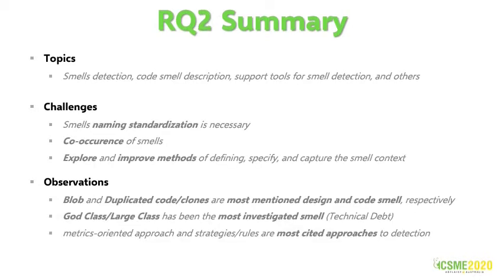In the same way, we also categorized the smell topics from 26 studies. The main topics were smell detection, code smell description, tools for smell detection, and others. The smell naming standardization process is necessary to allow the unification of terminology. Co-occurrences can be more explored, such as the appearance of a smell in consequence of another smell, smells that are always close, presence of one implying the presence of another, among others. Blob and duplicated code clones are the most mentioned in design and code smell respectively. Related to technical debt, large class has been the most investigated in smells. Metric-oriented approach and strategy roles are the most cited approaches to smell detection. Other approaches such as history-based, optimization-based, probabilistic research-based, and visualization have also been used to detect smells.